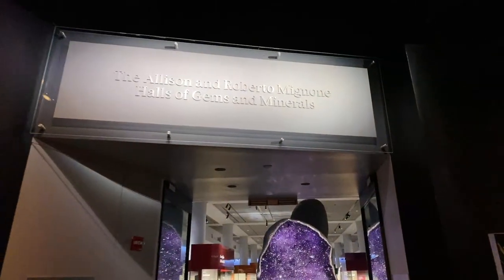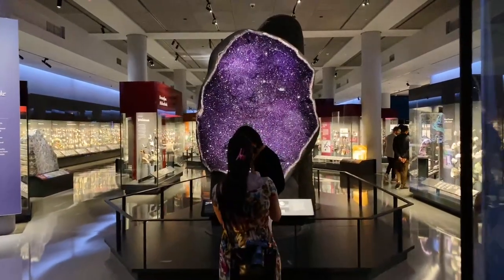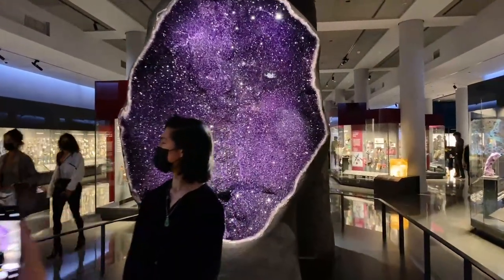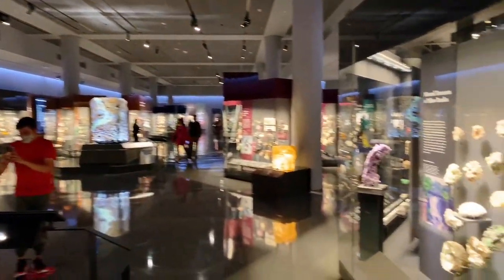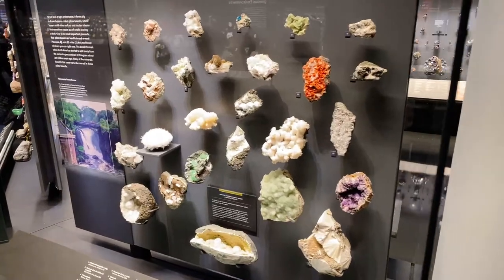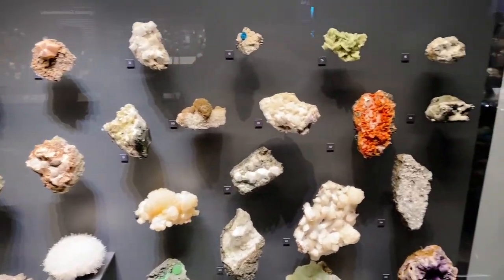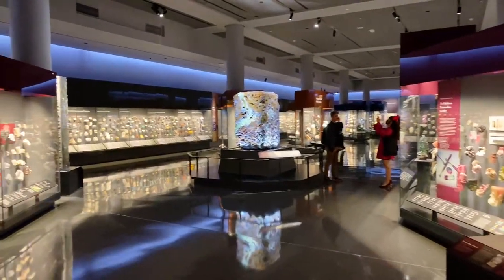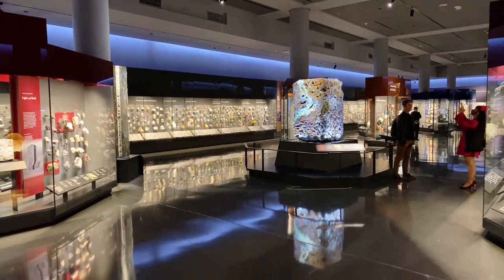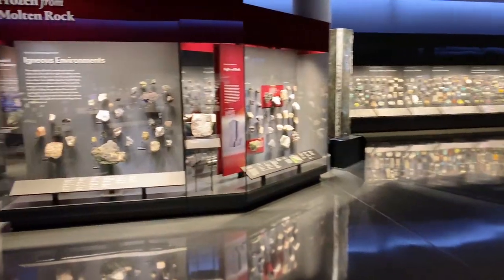Welcome to the Allison and Robert make non Hall of Gems and Minerals. This has been three years in the making — here to absolutely renovate the entire hall, filled with one of the more precious minerals. You'll see one of the most expensive gems here in New York City. Things that come from all around the world that are millions of years old. Also a little hidden gem of a story here in this hall — one of the biggest heists in American history.